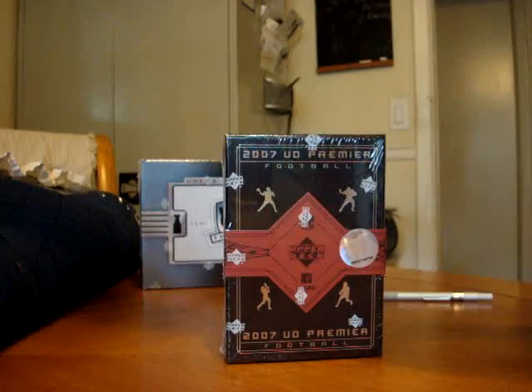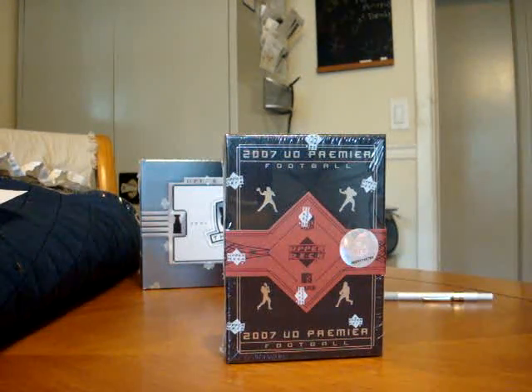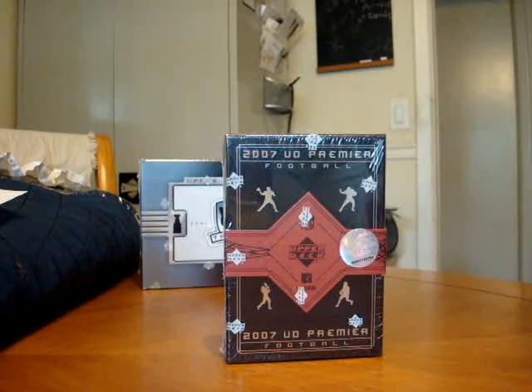What's up everybody? This is HockeyJunkie99. This box break is brought to you by BlowoutCards.com. Today we're busting a box of 07 Upper Deck Premier Football. I got one box that got bored, so I ordered a box.